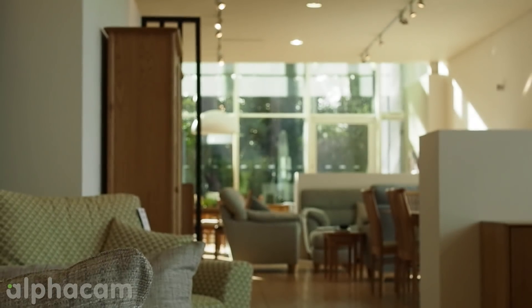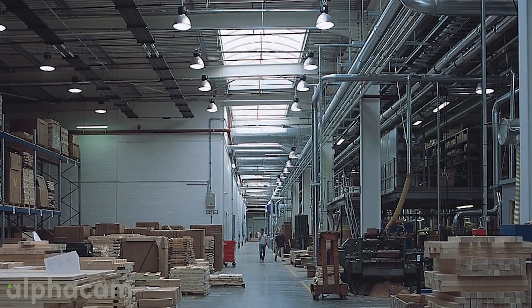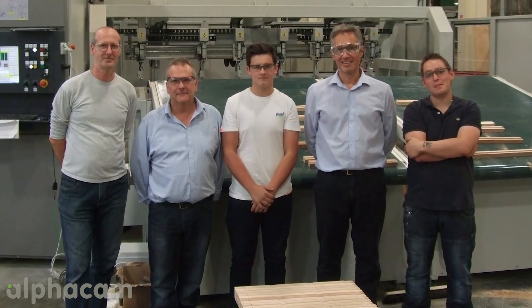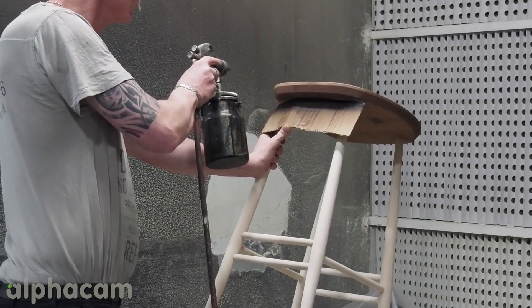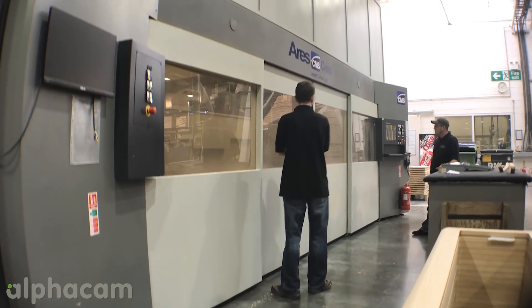My name is Roy Graves, I am operation support for Ercol Furniture. Ercol as a company was founded back in the 1920s by Lucian Ercolani and we've grown continuously from then. The factory we're in now is 160,000 square feet. It is a purpose-built factory. We currently have approximately 94 people working on the shop floor and in total including the offices and all the support we're around about 140 people.